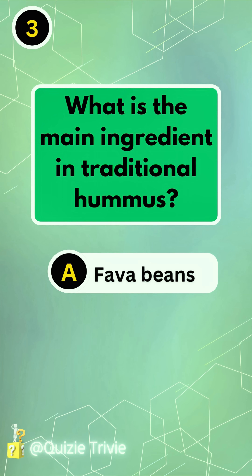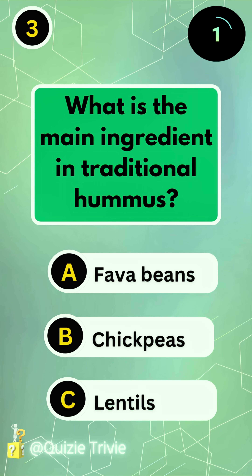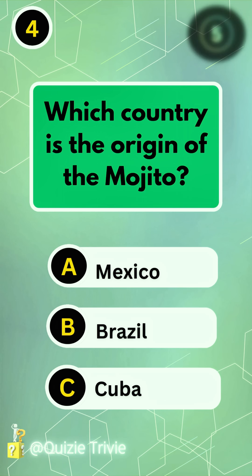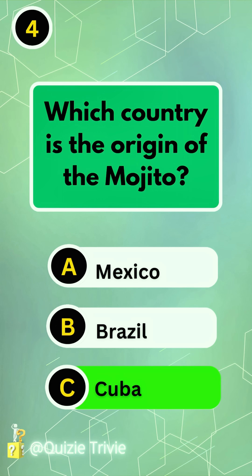What is the main ingredient in traditional hummus? Chickpeas. Which country is the origin of the mojito? Cuba.